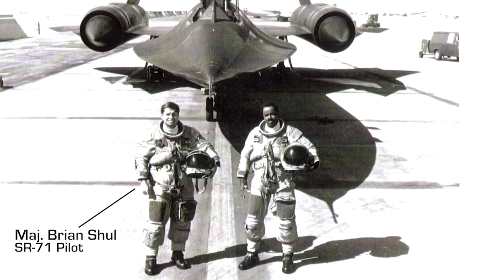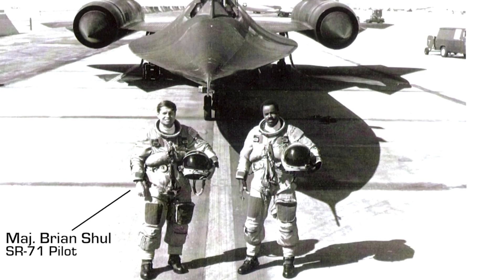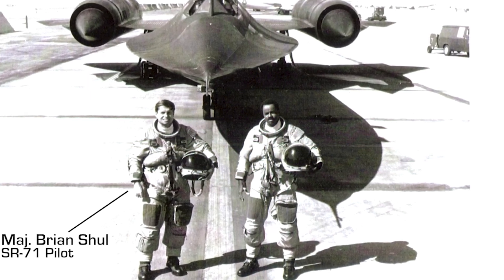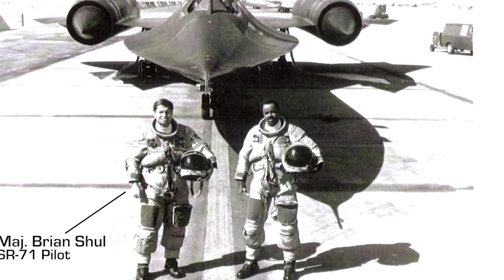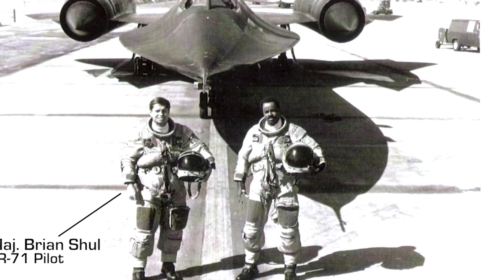I was flying the SR-71 out of RAF Mildenhall, England, with my backseater, Walt Watson. We were returning from a mission over Europe and the Iron Curtain when we received a radio transmission from home base.